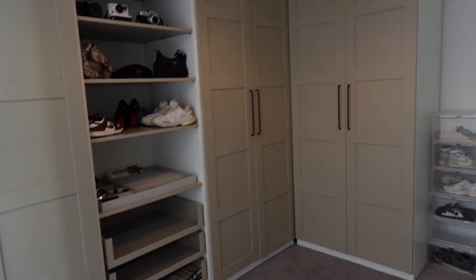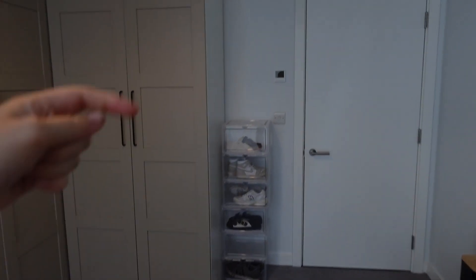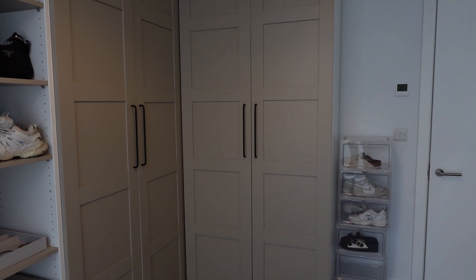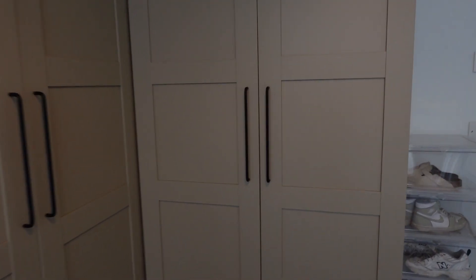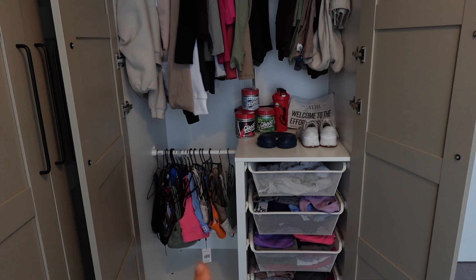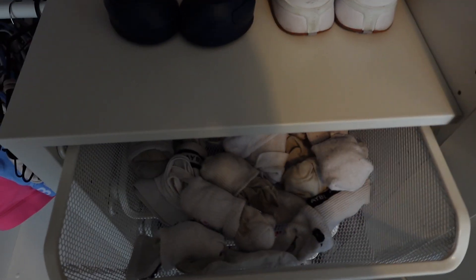It's nowhere near done — excuse the mess. All these shoe cabinet things are going to be replaced with a proper shoe cabinet. This cabinet here is what my dreams are made of — you know I'm signed to AYBL, pretty much the best activewear company out there in my opinion. I'm so grateful to have a whole wardrobe dedicated to AYBL. It's not colour coordinated yet — don't come for me — but we have socks, sports bras, and shorts in these drawers.